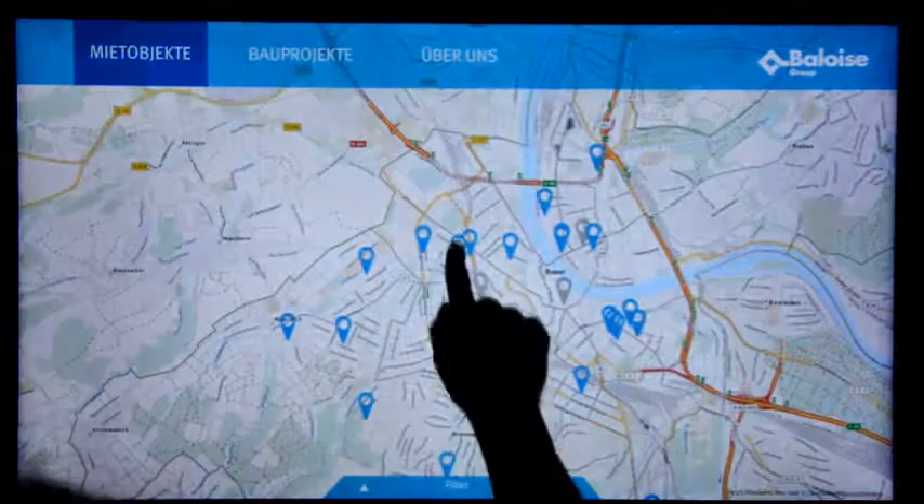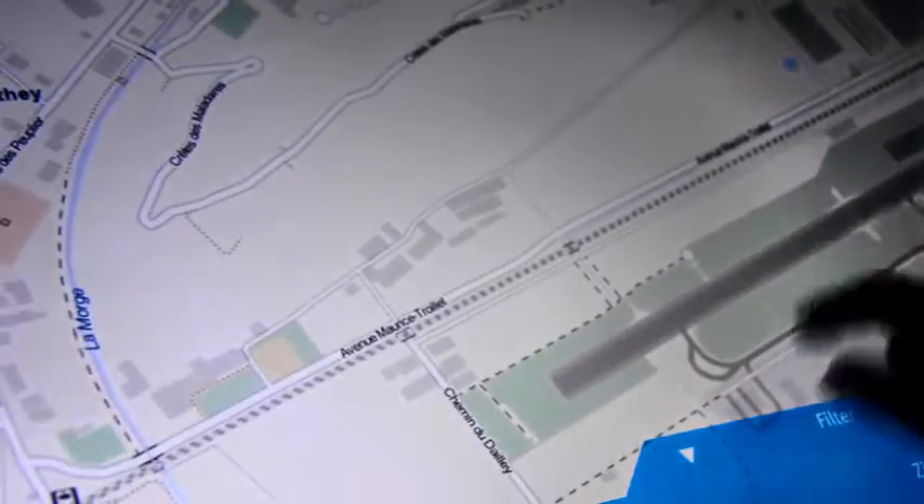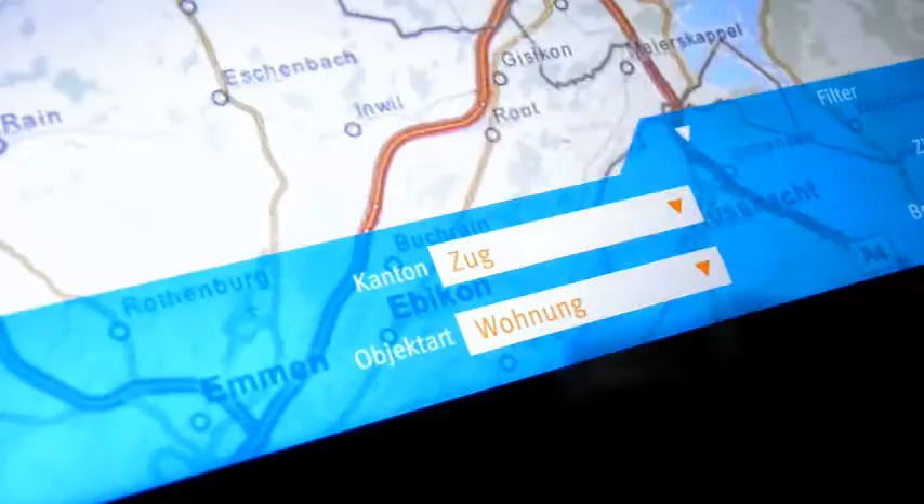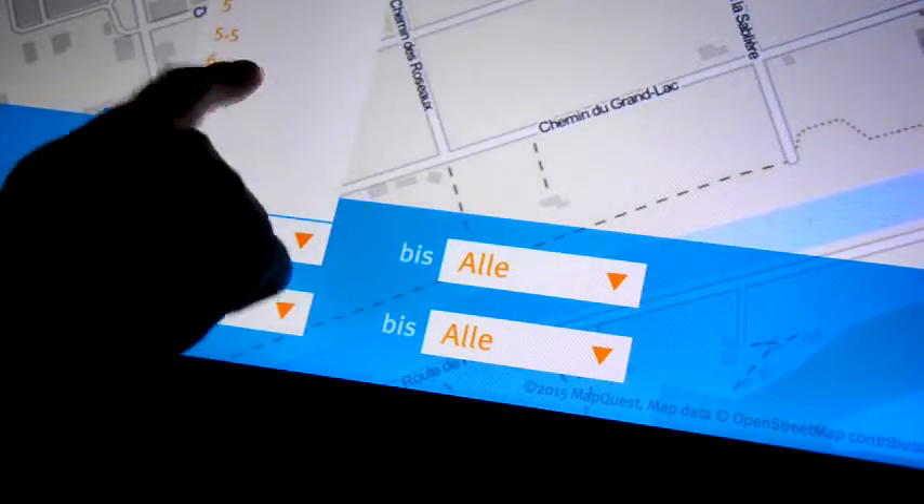The zooming user interface allows users to scale up or down the map to get a more detailed view of the surroundings, while narrowing down the selection by choosing among several filters, such as the canton, the type of property, the number of rooms and/or the rental price.